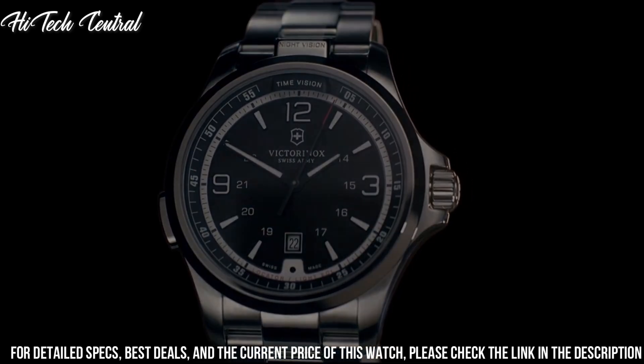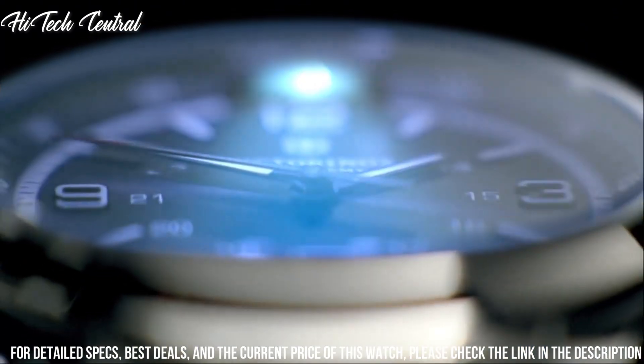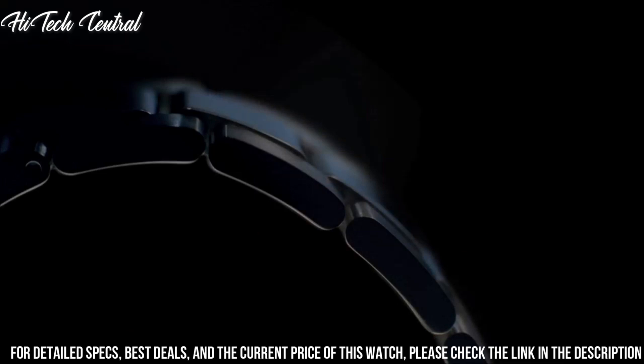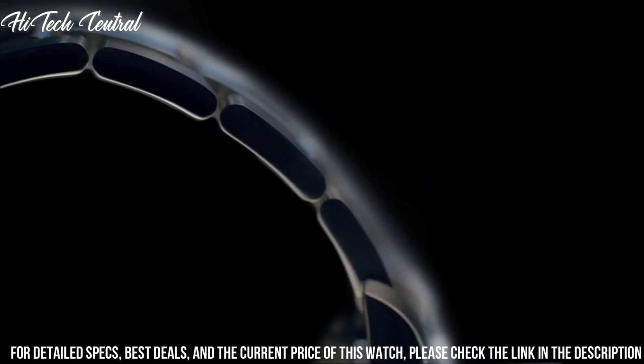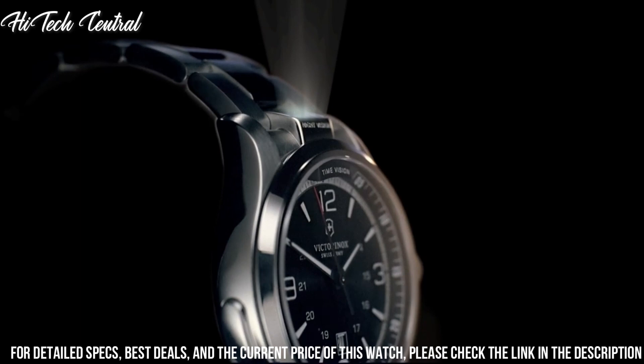Functions: GMT, second time zone, hour, minute, second. Additional information: features LED light modules for dial illumination, flashlight, and strobe functions. Casual watch style.